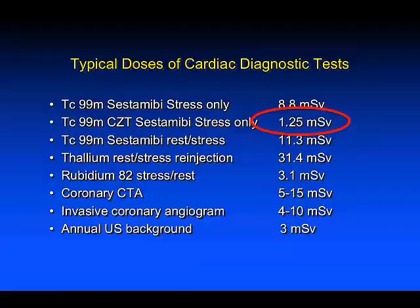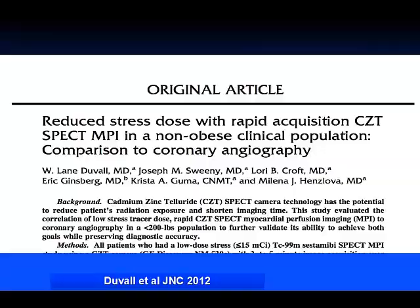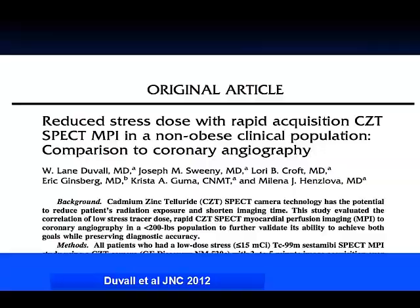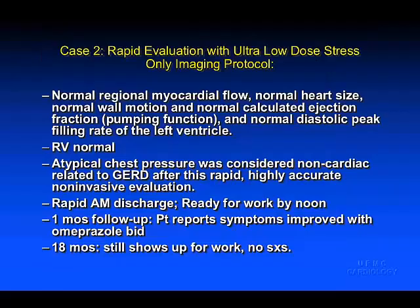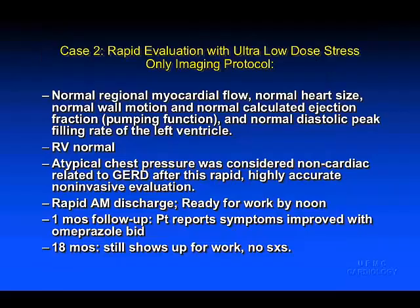The average stress-only studies now expose patients to only 1.25 millisieverts. The Mount Sinai group has identified the ability to acquire these CZT images in three to five minutes routinely. Here's a patient from Rochester — one of our cardiology faculty — who had chest pain all night, was admitted, ruled out in the coronary care unit, and had a stress-first image that was entirely normal.